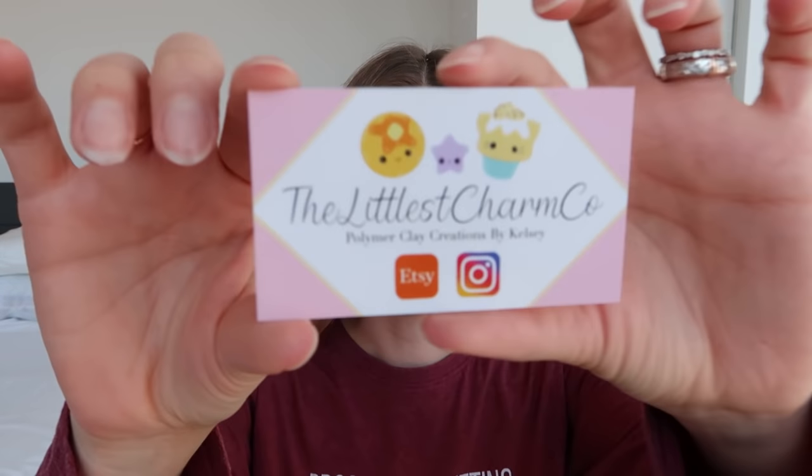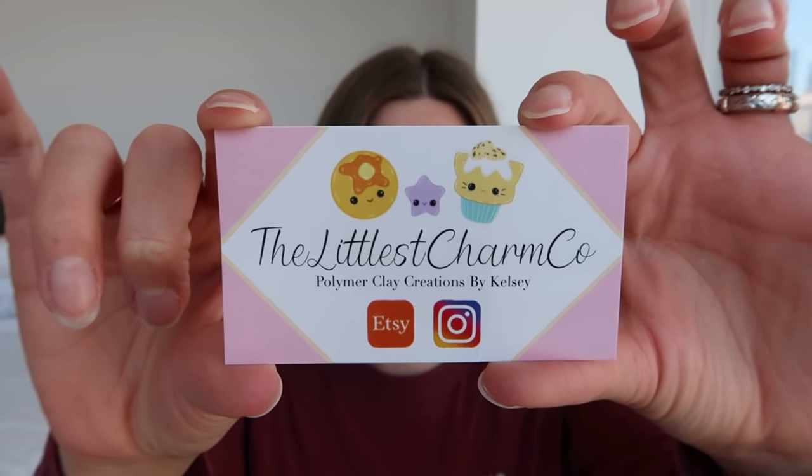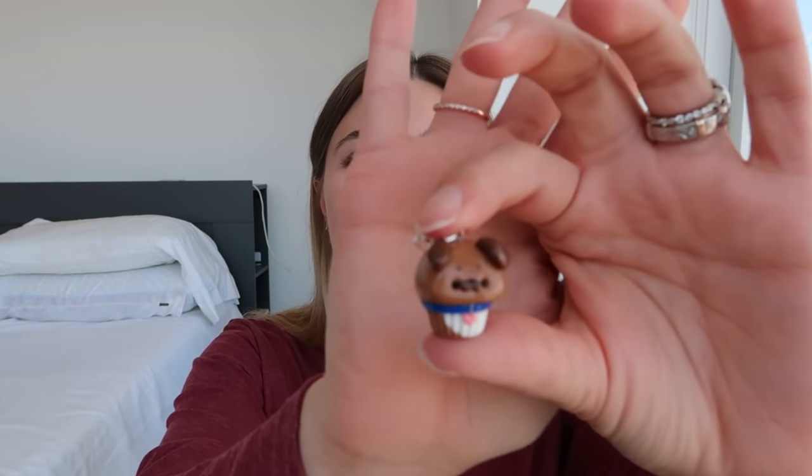I wanted to share that. I ordered a custom stitch marker from the Littlest Charm Co. The shop owner's name is Kelsey and she is very responsive, very sweet, very communicative — she is above and beyond. She has these custom cupcake pet markers where you can get your dog or cat as a custom cupcake marker. So of course I had to get a Toaster marker and it turned out perfect. We went back and forth, I sent her a picture and we chatted about different things, and this is what we came up with — I think it is the sweetest thing ever.